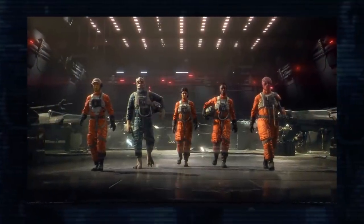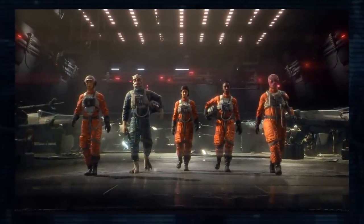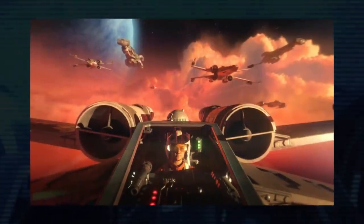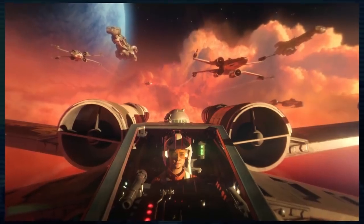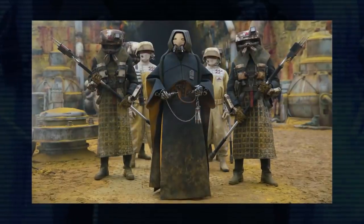Many squadrons from the first Alphabet Squadron book return, including Meteor, Hail, and Vanguard. But we now know that Vanguard Squadron will be appearing in the upcoming video game Star Wars Squadrons. As New Republic Intelligence hunts for Shadow Wing, they receive information from a mole in the Pyke Syndicate.